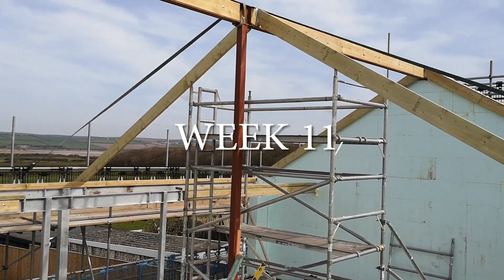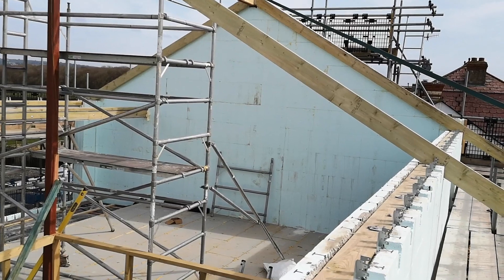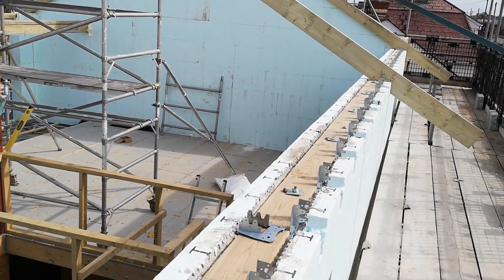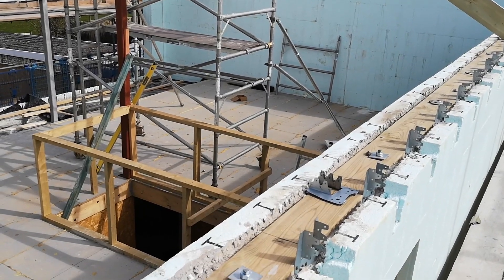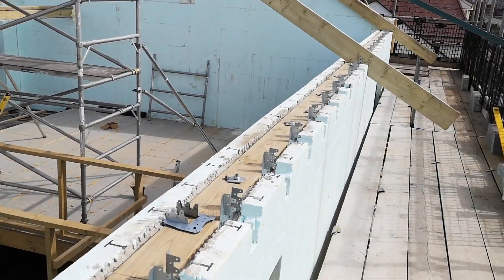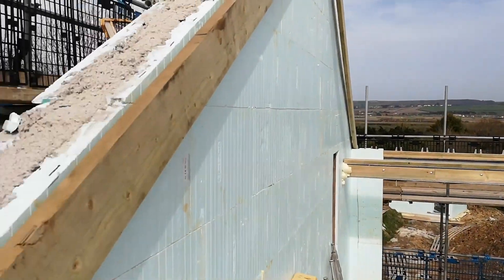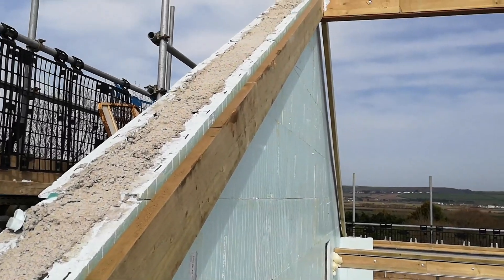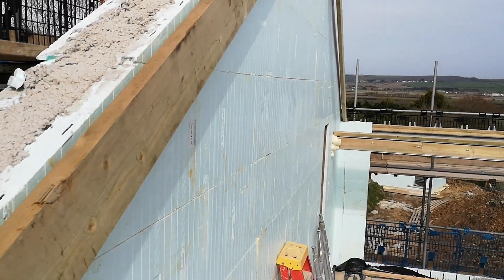It's the end of week eleven and last week was another busy week on site. Monday morning we had the concrete pump lorry — which should have been here the Friday before but broke down — come in first thing, set up on site, and Hansons concrete came in. They started pumping concrete into the first floor walls, including the end walls, and they're both filled with concrete now as you can see. The concrete has since gone off.